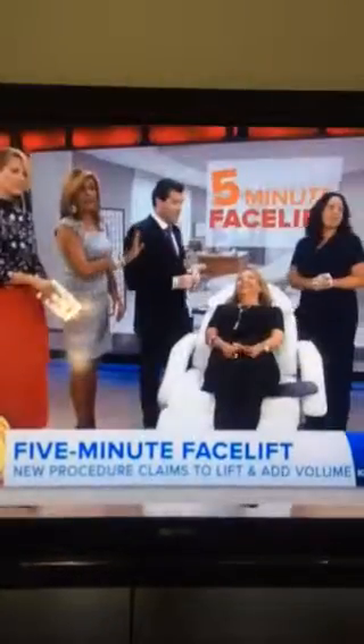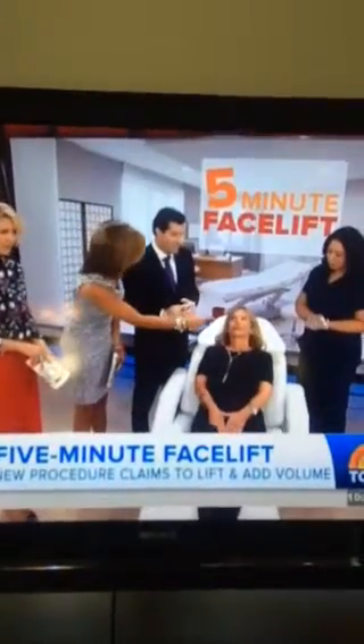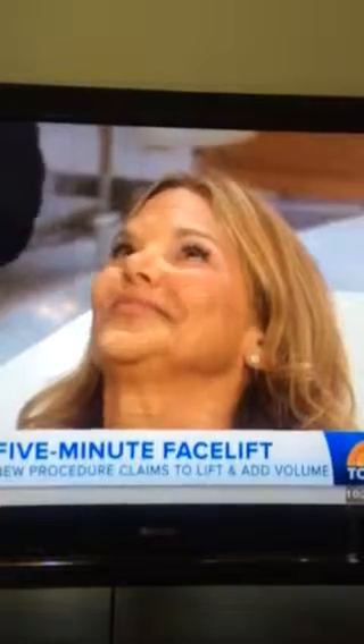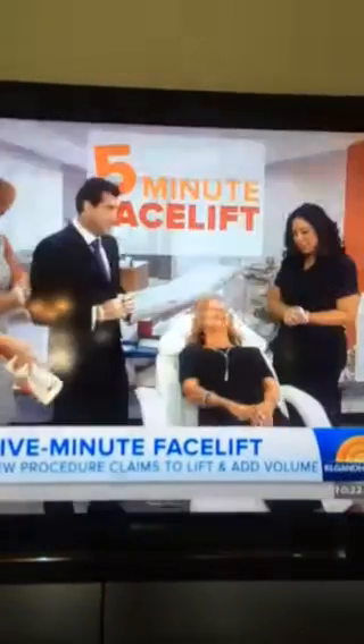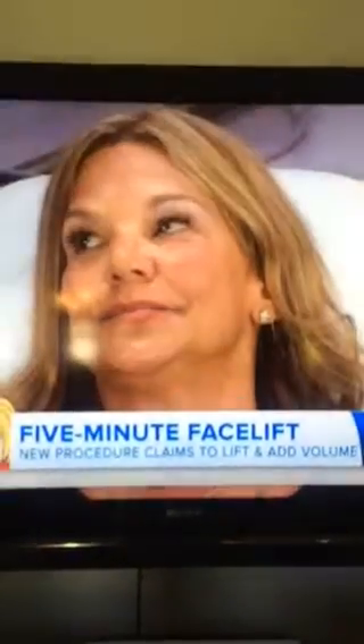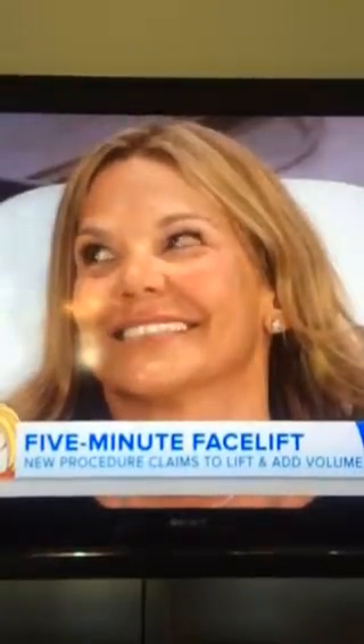Let's look at Abby's face, because half of it's done and half of it isn't. You did the right side — her left side. Was it painful? Not at all. These fillers actually have numbing medicine built in, so as you go it really numbs the area.